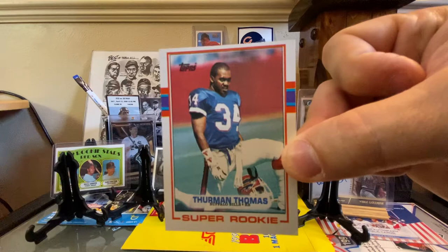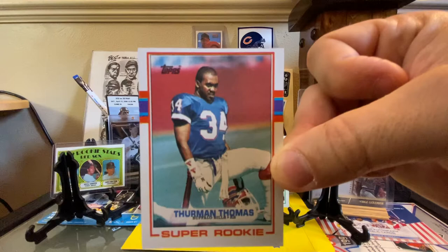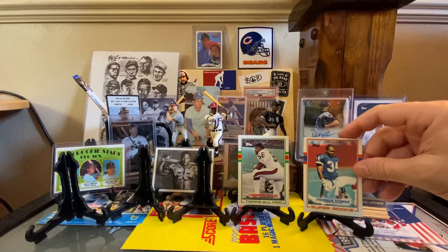This is the last remaining rookie card that I needed for Thurman Thomas. Since childhood, I had his Pro Set and his Score '89 card, and this is the 1989 Topps. As you can see, a little cut heavy there at the bottom — still doesn't matter.